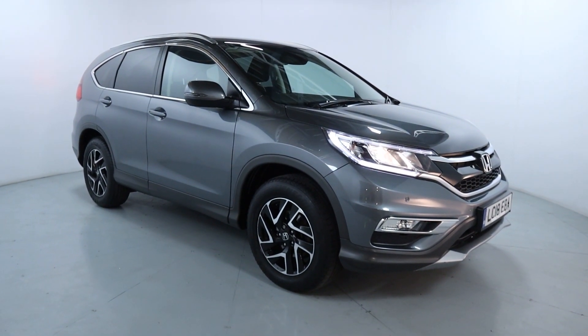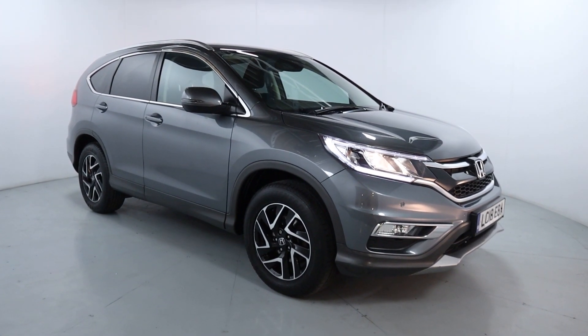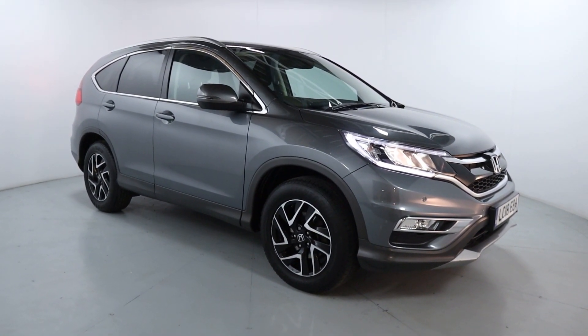Welcome to LMC. Today we're taking a look at this Honda CR-V SE Nav Edition. It's got a 2 litre petrol engine with an automatic gearbox and it's on 11,645 miles.